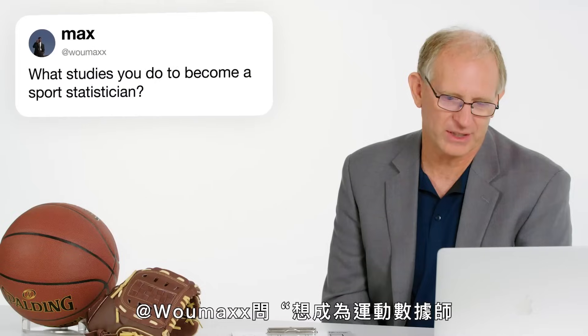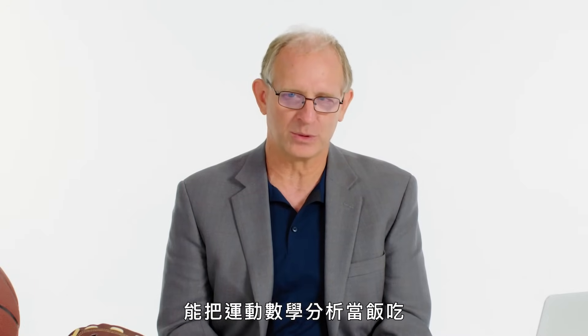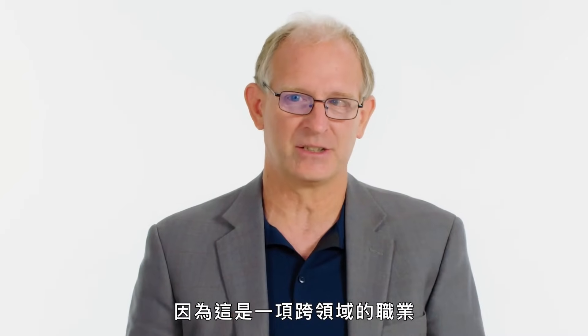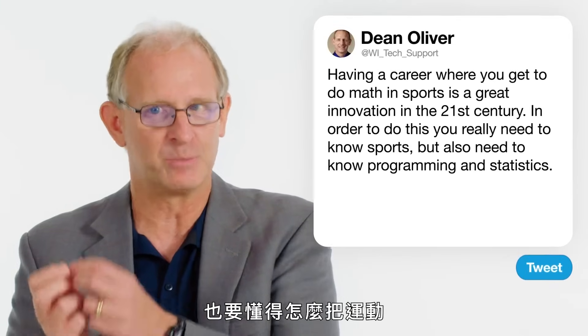At Womax asks: what studies do you do to become a sports statistician? This did not exist when I was a kid. Having a career where you get to do math in sports is a great innovation of the 21st century. That being said, it's not the easiest thing to get into anymore. You really need to know sports, for sure. But you also need to know things like programming with a language like Python, and basic or more advanced statistics. Because this is an interdisciplinary job, you need to know how to communicate math to sports people and sports to math people.